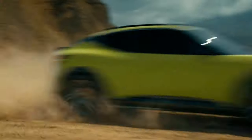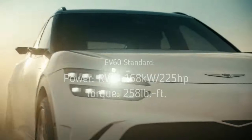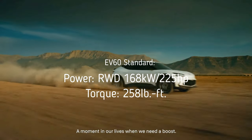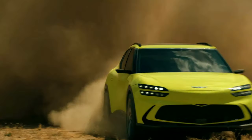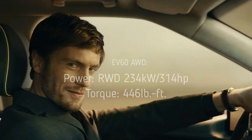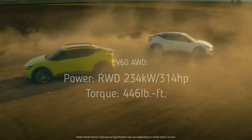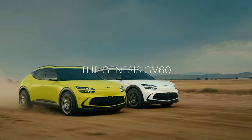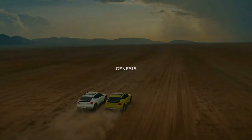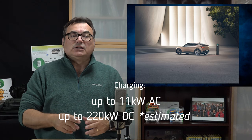Each model features a 77.4 kWh battery. The standard RWD model has a maximum range of about 451 kilometers, with a motor output of 168 kW (225 hp) and 258 lb-ft of torque. The standard AWD model provides a total output of 234 kW (314 hp), maximum torque of 446 lb-ft, and a maximum driving range of about 400 kilometers.